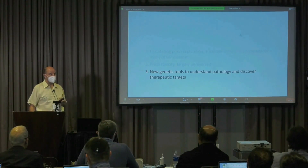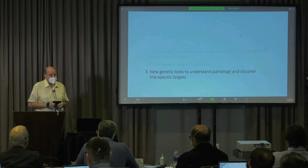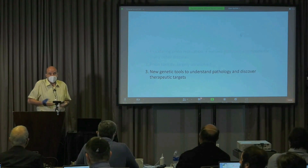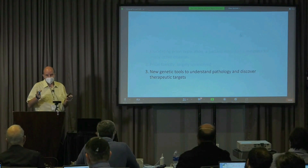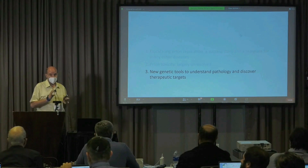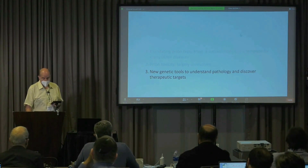I think we probably all agree that there is a dearth of targets, and I feel it particularly painfully in the prion field. We have almost nothing, because human genetics has only given us the prion gene itself. This has something to do with the rarity of the disease, but human genetics has not been very successful in the case of prions. So I decided that the only way to move forward is to utilize new genetic tools.